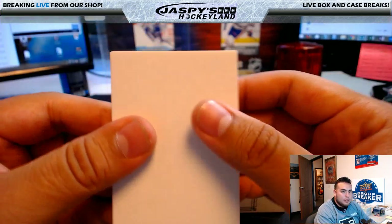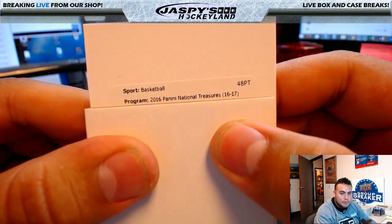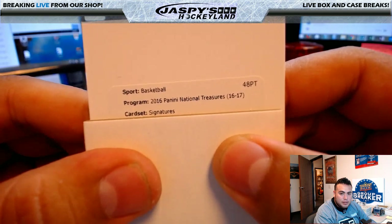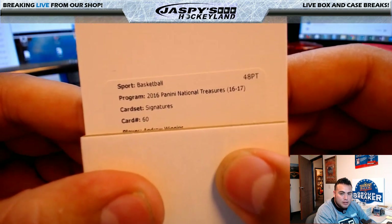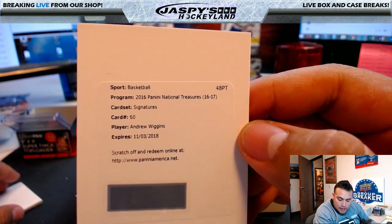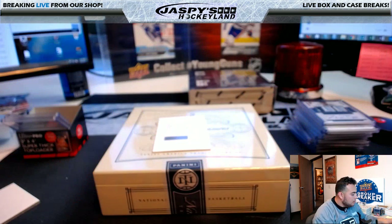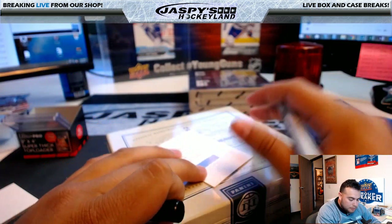Redemption time — good luck. I know this player so no need to look him up unless he got traded. Panini National Treasures Signatures, card number 60 — Andrew Wiggins, going to the Minnesota Timberwolves, and that's going to Ryan L. Hey, we got the T-Wolves done now — let's try to get that Simmons!